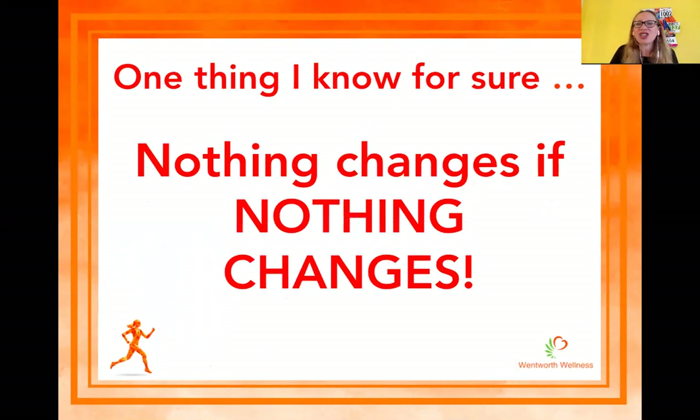Nothing changes if nothing changes. So if you're happy with where you are at the moment and think that's going to be good enough to get you through your marathon training — good. But if you want to take your running to the next level, you need to be switching up your diet and making sure it's optimized for your training, because nothing changes if nothing changes.